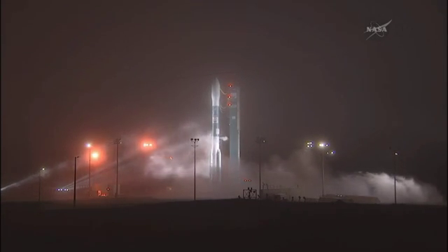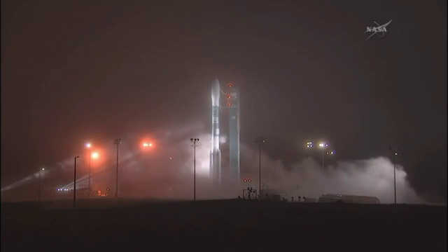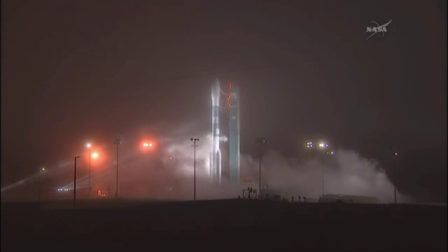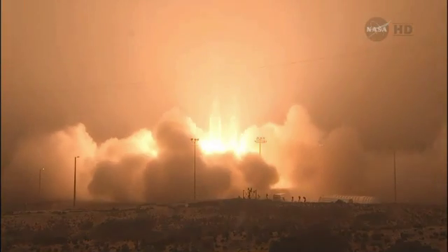T-minus 20 seconds. T-minus 15 seconds, green board. T-minus 10, 9, 8, 7, 6, 5, 4, 3, 2 — engine start — 1, 0. Liftoff of the Delta II rocket with OCO-2.